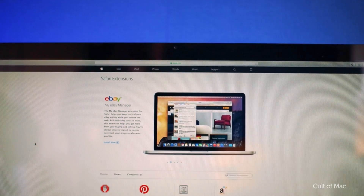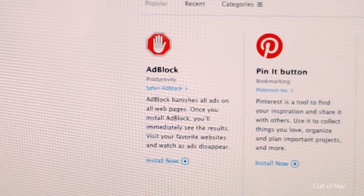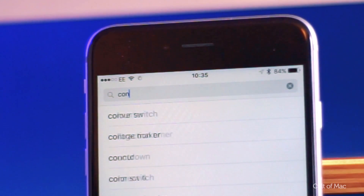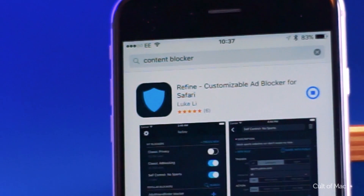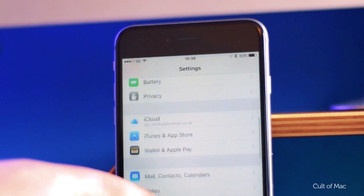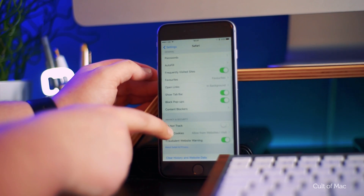Ad blockers are already popular on desktops, hiding everything from adverts to Star Wars spoilers. But did you know you can do this on your iPhone and iPad? Head to the App Store and search 'content blocker'. Once you've downloaded a content blocker or two, go to Settings, scroll down to Safari and choose Content Blockers, and enable the blockers you need.